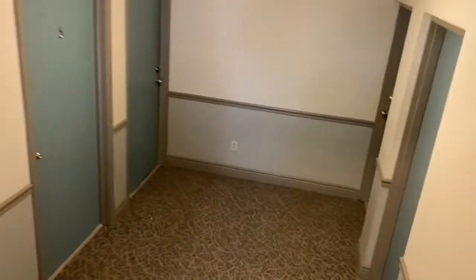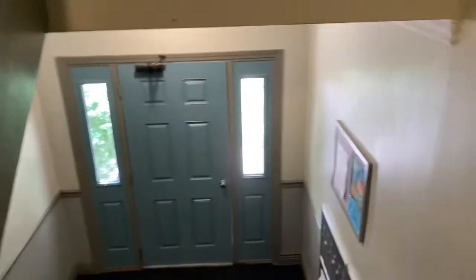Heritage Village, Guilderland, New York — 518-456-6640. Welcome home.